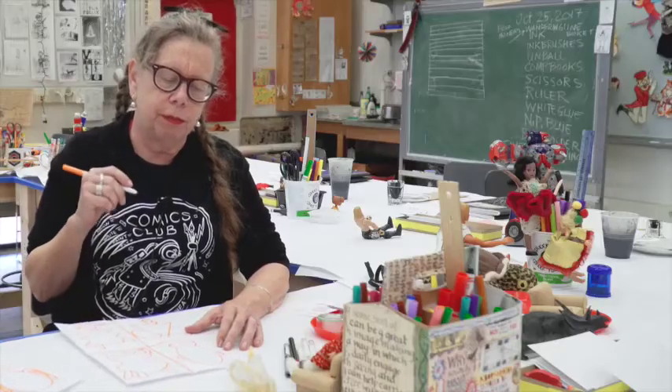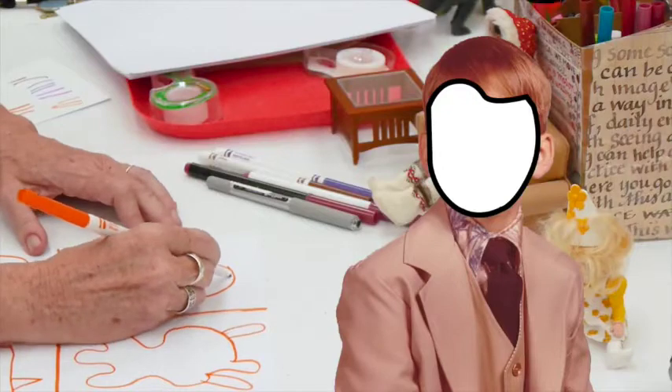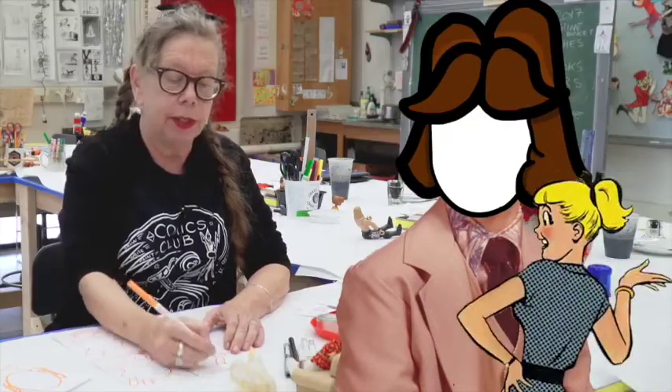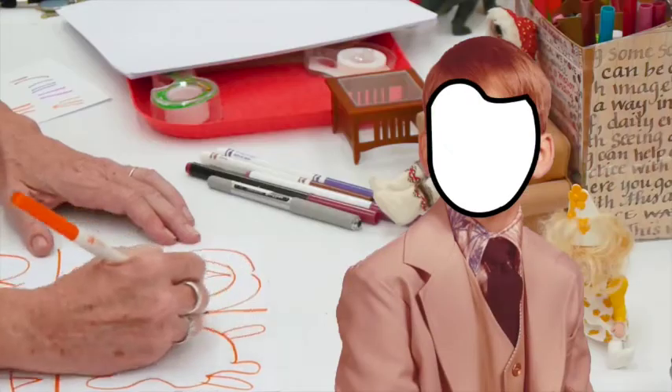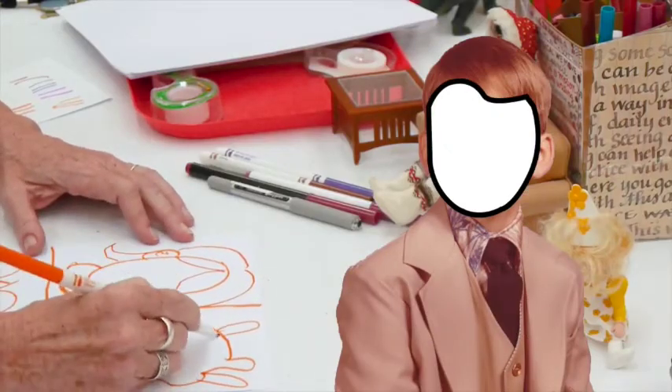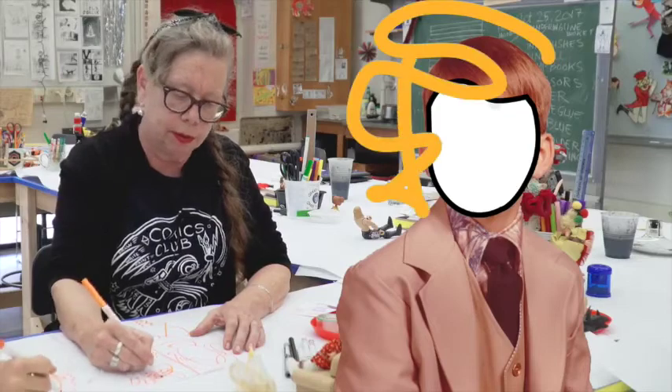We're going to do just some sort of hairdo. So a common hairdo — in the 1960s this was a real common hairdo. You can just do a common hairdo like that, but hair can also just be sort of scribbled.